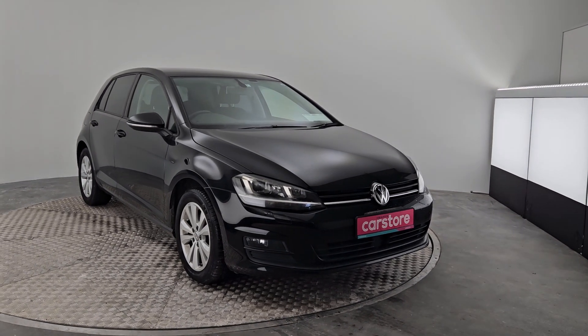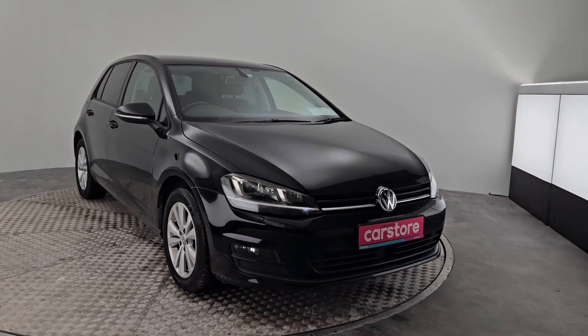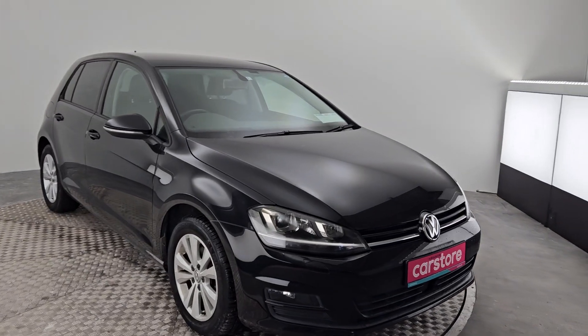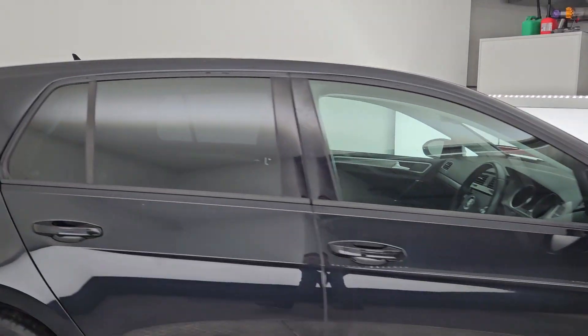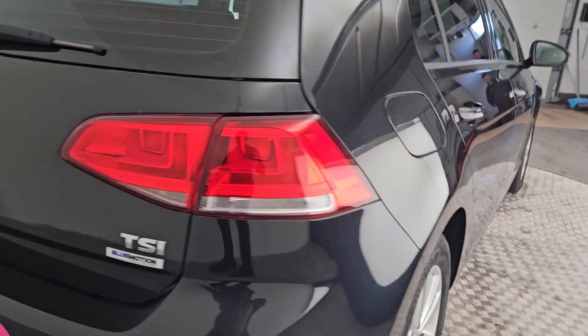All right folks, it's Ab here from Car Store Cork. I'm going to run you through the VW Golf that I have in front of me here today. Now this one is a 2014 and as you can see coming around the bodywork here, it's in very very good shape.